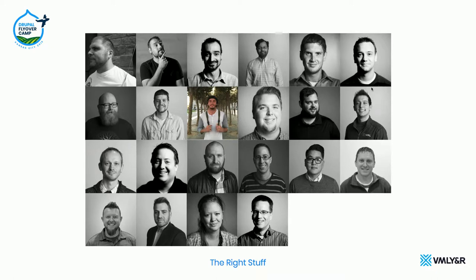Let's talk about what goes into building a Drupal team — and this can really apply to anything. This is what goes into building a technology team. The first thing that goes into building the team is making sure that you have the right people on your team. This is not everyone that's on our team here in Kansas City — this is just everybody who I found pictures of.